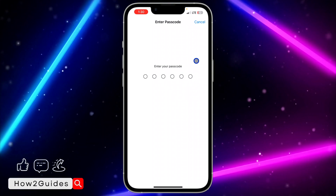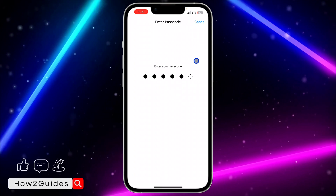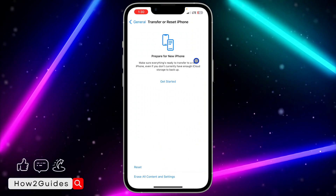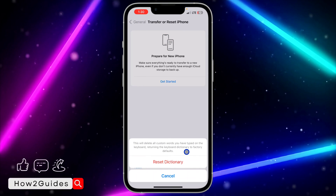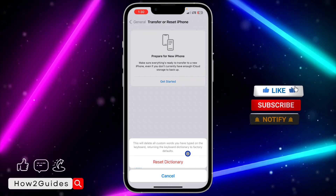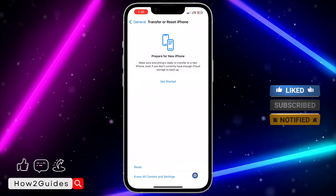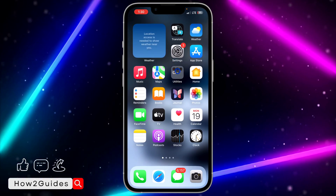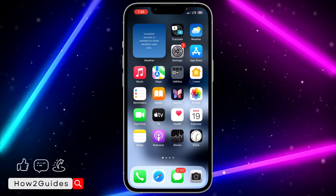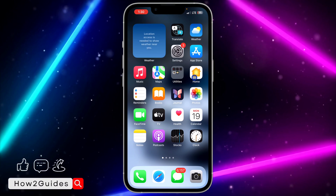Click on Reset Keyboard Settings and enter your iPhone passcode. Once you enter it, a menu will appear saying this will delete all custom words you have typed on your keyboard, returning the keyboard dictionary to factory defaults. Click Reset Dictionary and once you do this it's going to refresh your keyboard settings. This can fix the issue of your laggy keyboard or keyboard that is freezing.